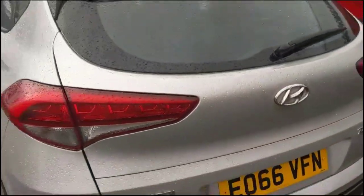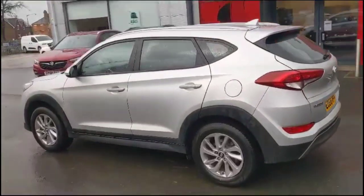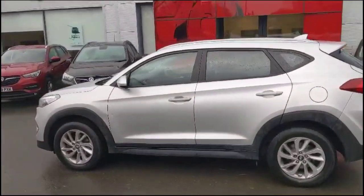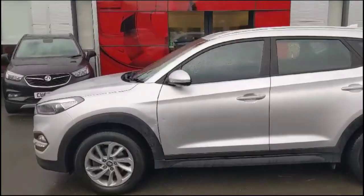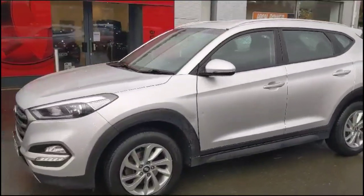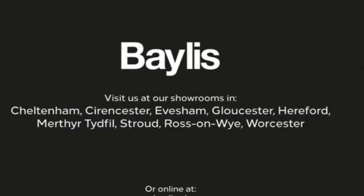As we continue round, there's a rear spoiler and parking sensors. A shark-fin roof aerial. Colour-coded door handles and mirrors with built-in indicators. 17-inch alloy wheels and LED daytime running lights.